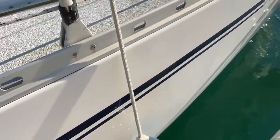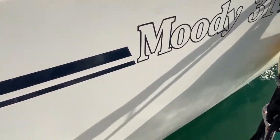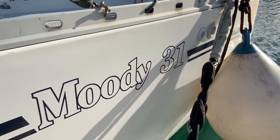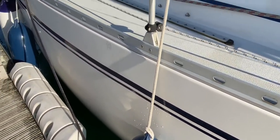As we come back to the stern of this really nice looking Moody 31, we can see that the hull graphics look nice and she generally looks like a nice white Moody, ready to be sailed away.